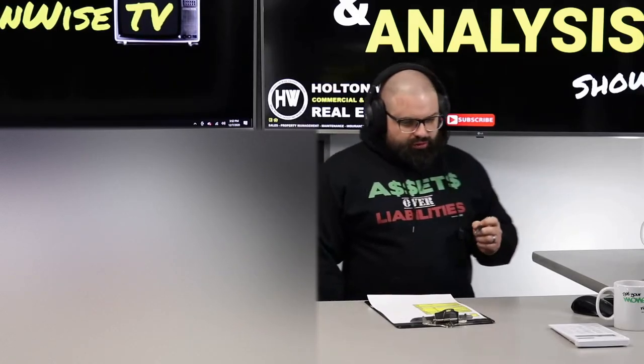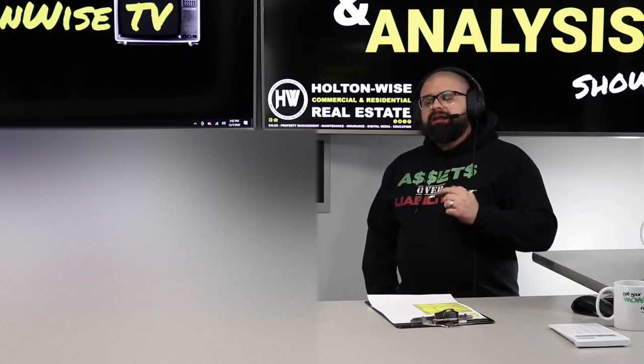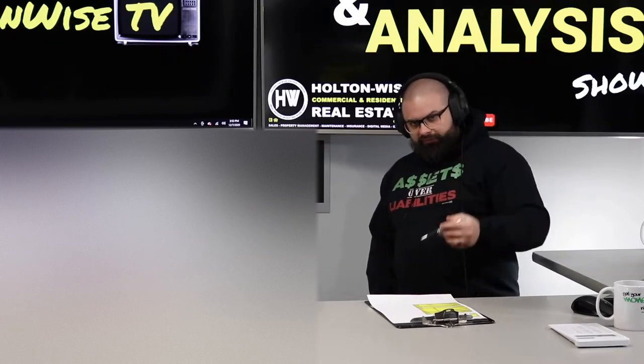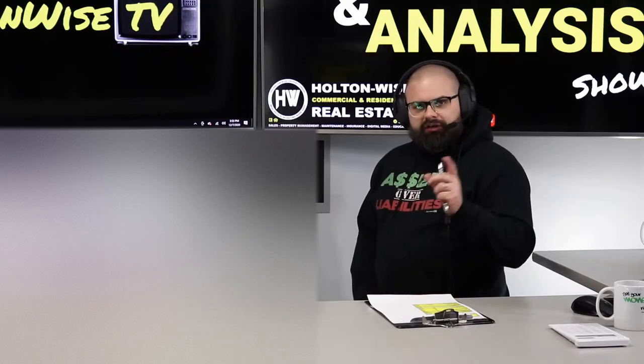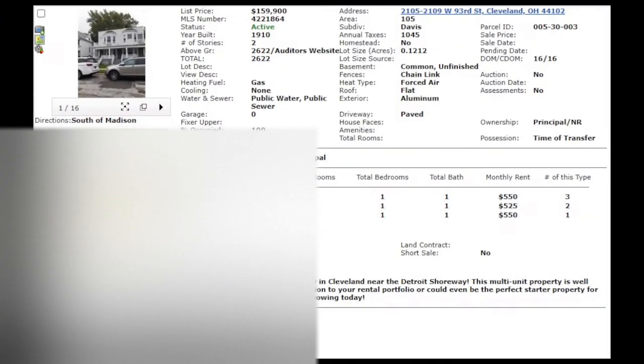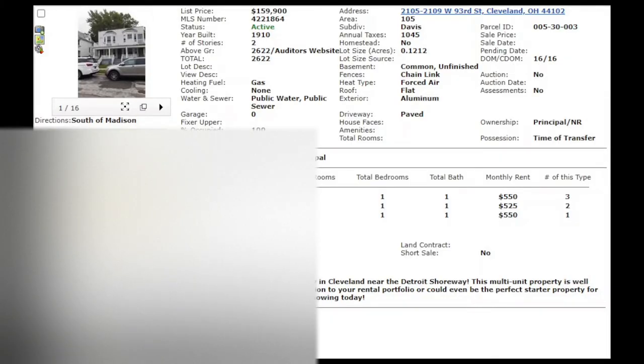This is a low-income triplex. I actually sent this to a couple other clients and they were not interested, but I think based upon previous conversations with you that this might be right up your alley. 2105 West 93rd, Cleveland 44102. Hit the market two weeks ago, and the reason it's still on the market — even though these properties are very rare — is it is overpriced. $159,900. It's overpriced a little bit.